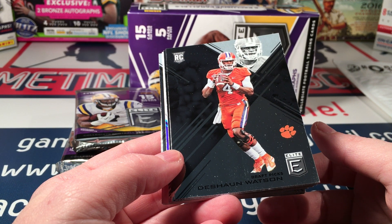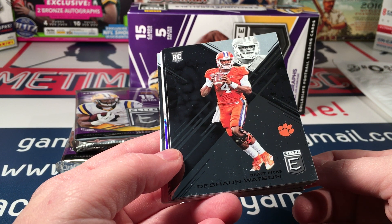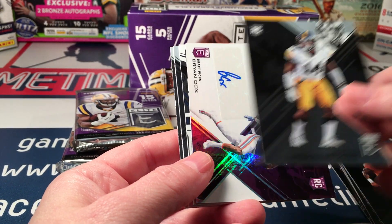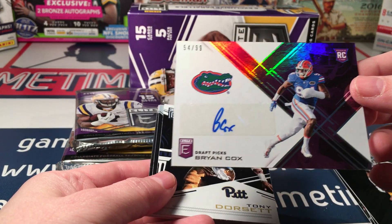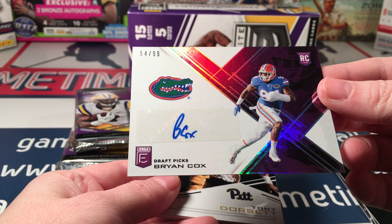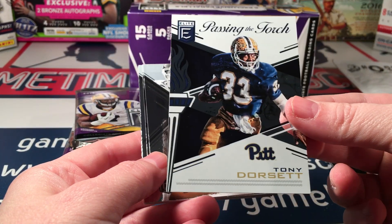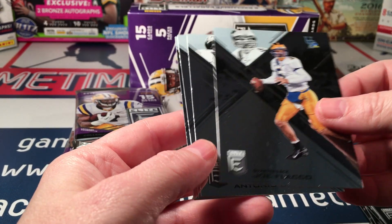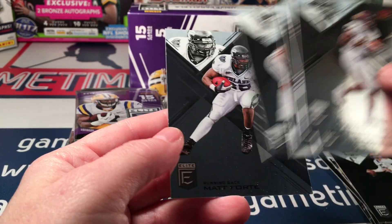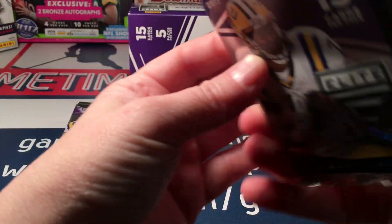I'm looking for some Trubisky in this, because those jumbo packs were 20 cards per pack, 12 packs — a ton of cards — and not a single Trubisky. I'm interested to see if I can get some out of this box. Also Tava Scott, Desmond King. Our first auto is Brian Cox, a purple parallel numbered to 99. Not much of a signature there. We also have Passing the Torch with Tony Dorsett and Earl Campbell, Derek Carr, Flacco, Antonio Brown, Le'Veon Bell, Khalil Mack, Brian Bosworth, and Matt Forte. First auto and it's a parallel — pretty good.